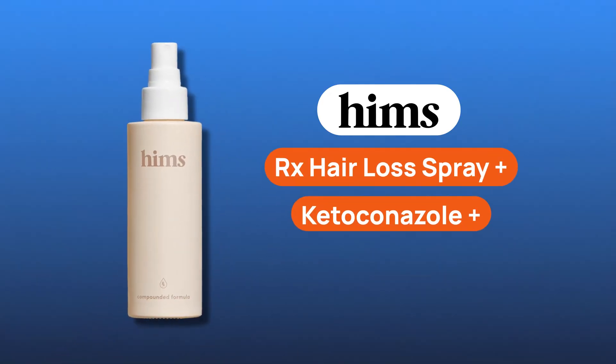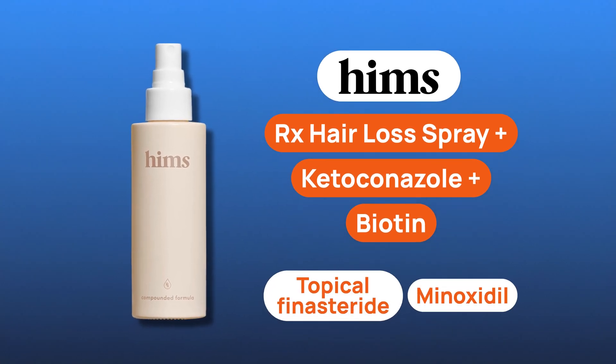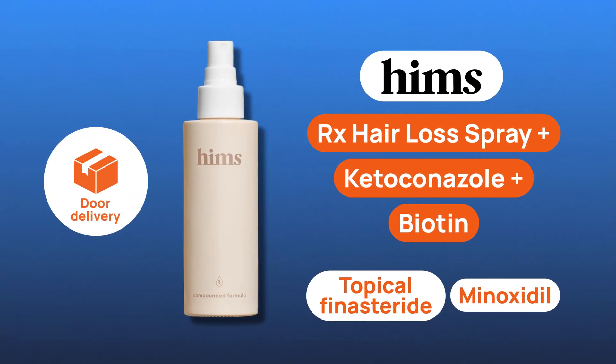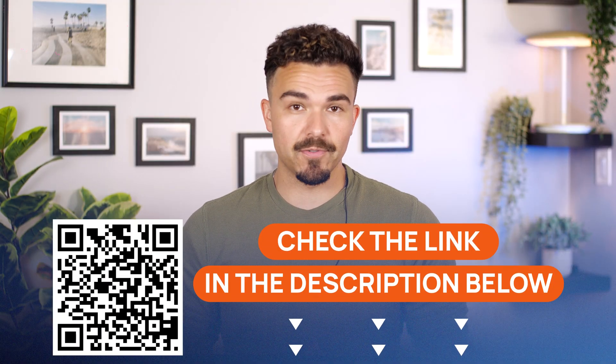If you're looking for a solution that goes beyond basic ketoconazole shampoo, HIMS has made it easier than ever. Their 4-in-1 prescription hair loss spray combines ketoconazole with the most proven ingredients out there, and it's delivered straight to your door. Check the link in the description to get started with a free online consultation.